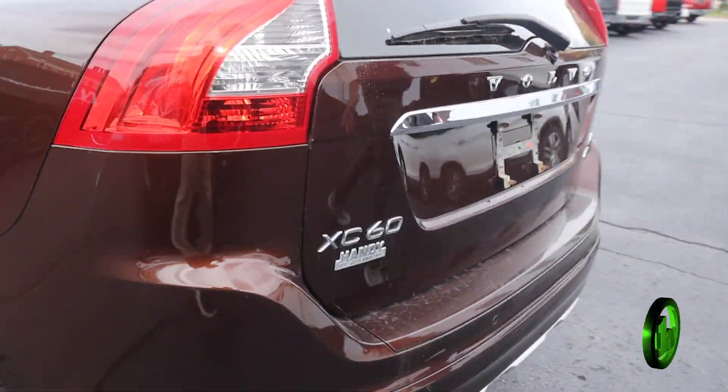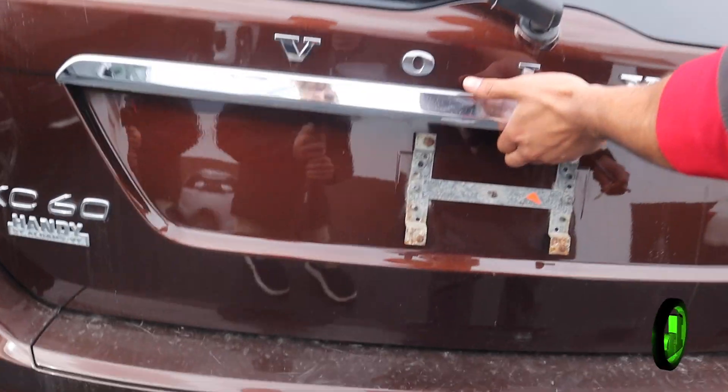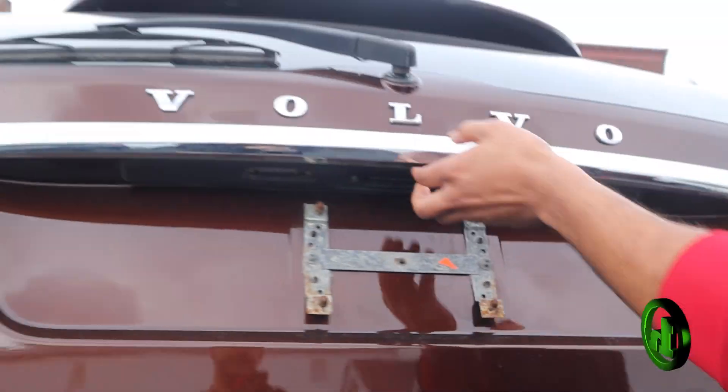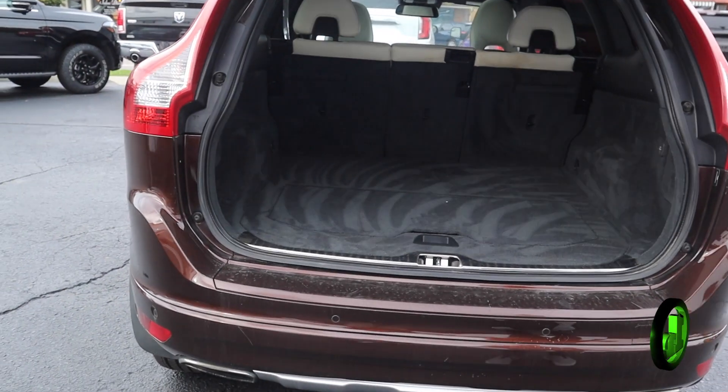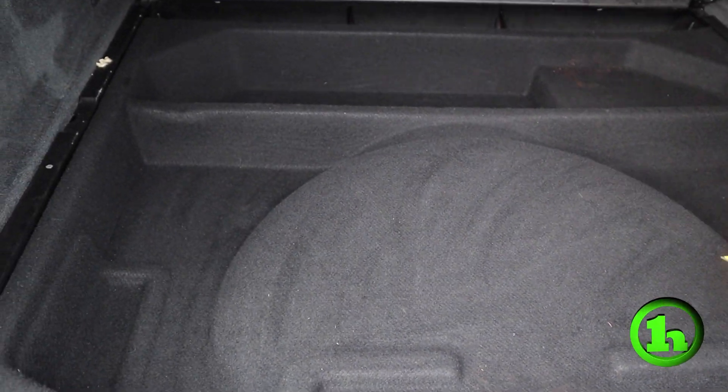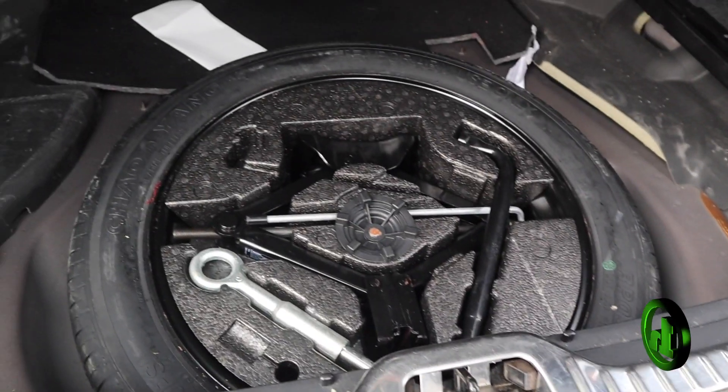In the back you can see you got more parking sensors. It's got a backup camera. One touch liftgate. Very clean interior for the 2014. Got all the storage and whatnot. And as you can see underneath here, got your spare tire.